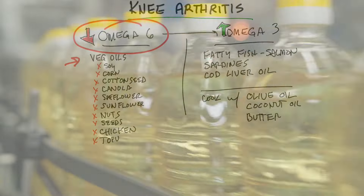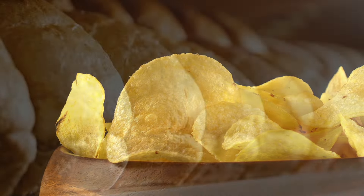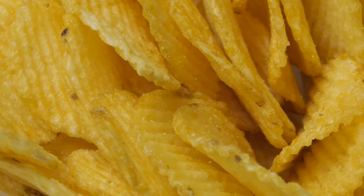That means soy oil, canola, cottonseed oil, and corn oil. This also includes these oils found in chips and bread and crackers, corn chips, and potato chips.